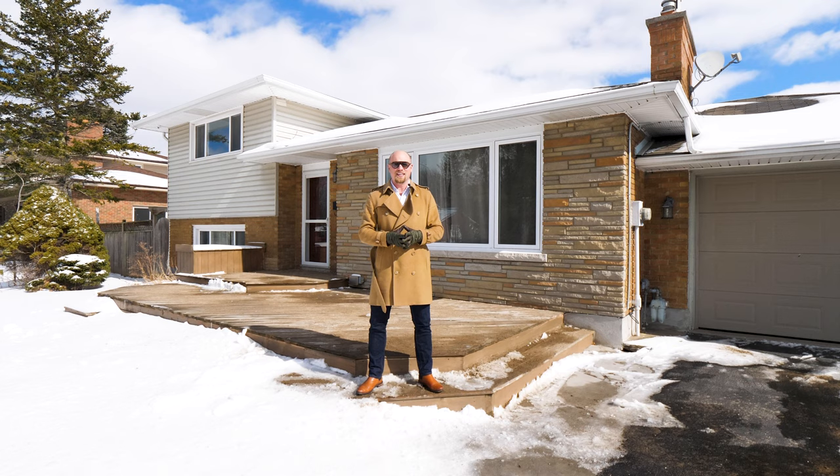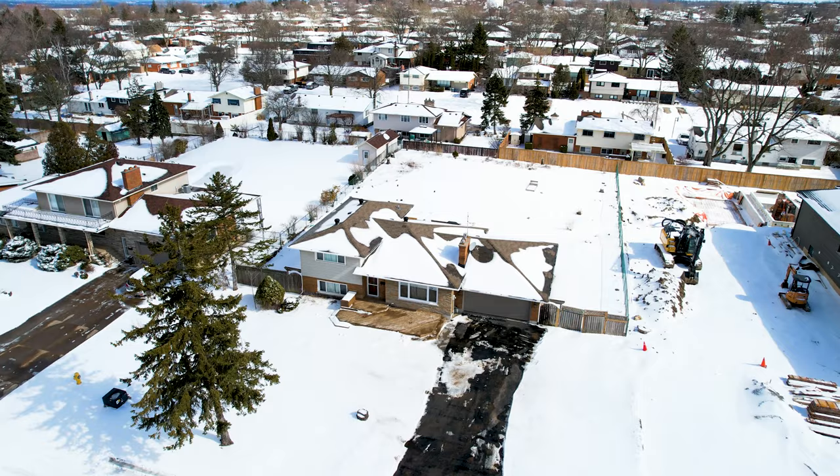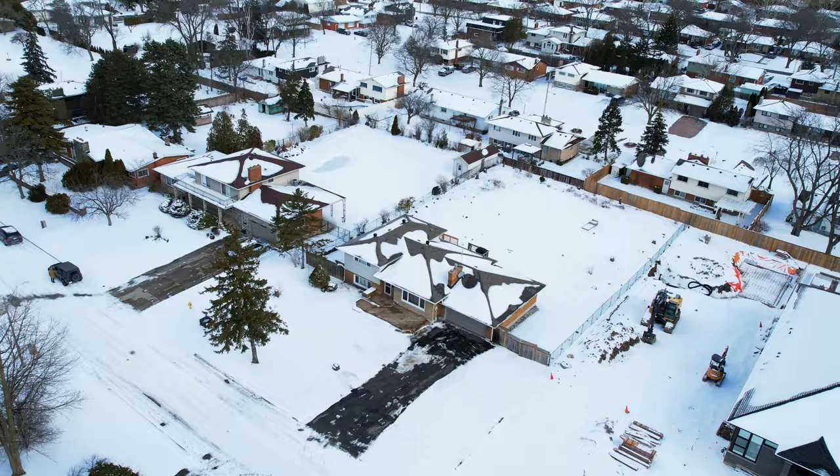Welcome to 16 Woodmont Drive in the sought-after neighborhood of Burleigh Hill in St. Catharines. This 100 foot by 180 foot lot is the perfect opportunity to either sever or build your custom home. Let's step inside and take a look at this four bedroom four level side split.